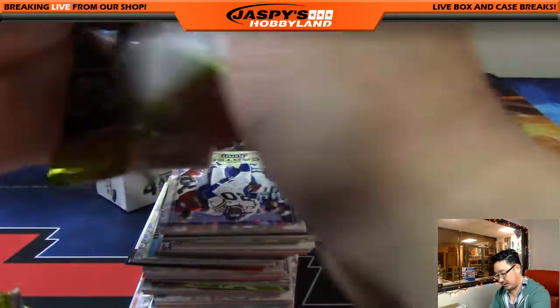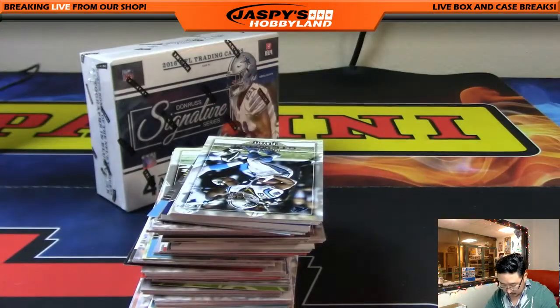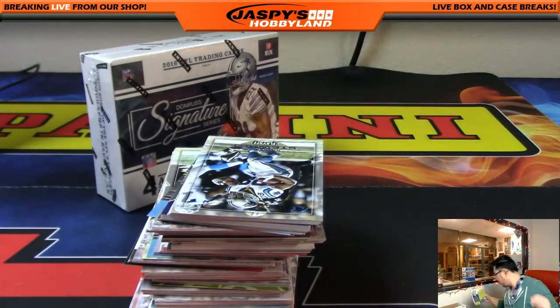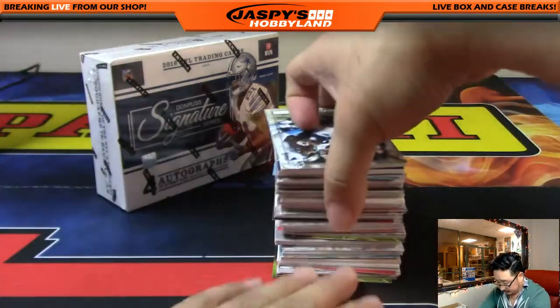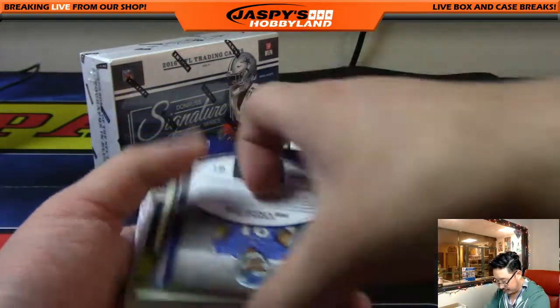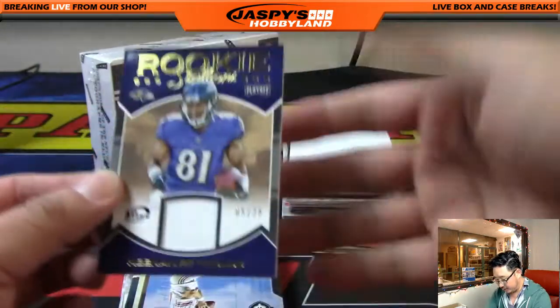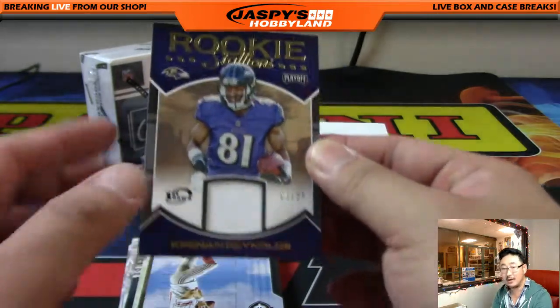All right, second to last pack, and the last pack. What pops out of here — we should be expecting one autograph and one memorabilia card. I like the photography in this, the live-action photography. There's Keenan Reynolds, rookie stallions, five out of 25. First down — I don't know what that means, but there it is.